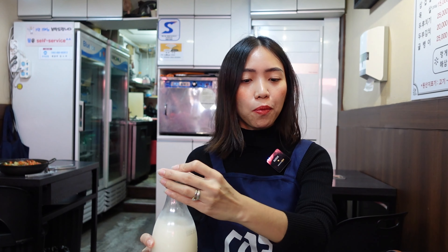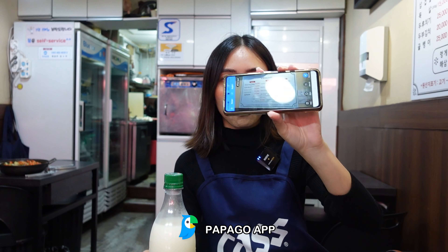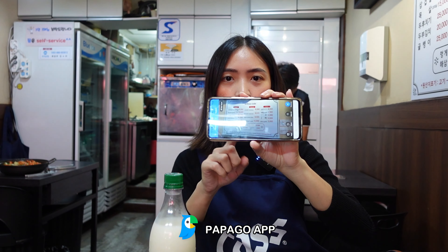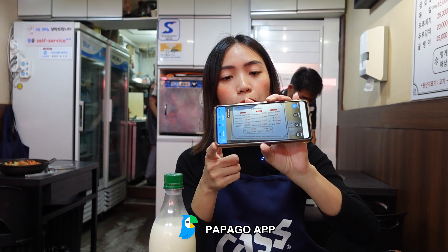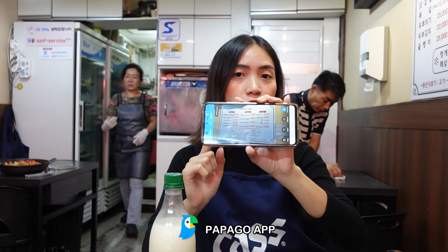I love it! By the way, we had a hard time checking their menu because it's written in Korean. But thankfully, I used the Papago app, and as you can see, the text has been translated into English so we can easily understand.